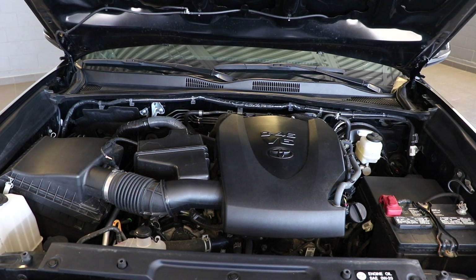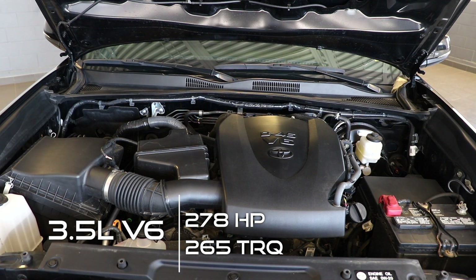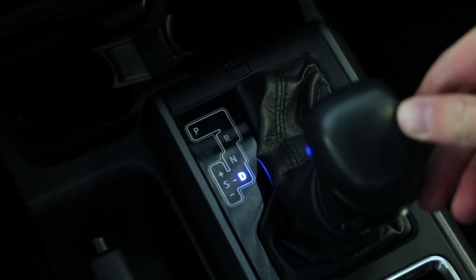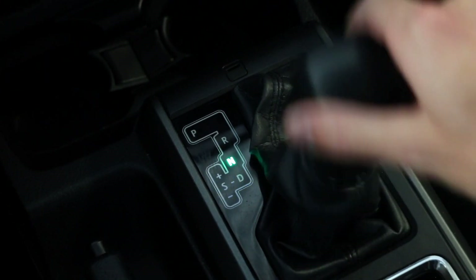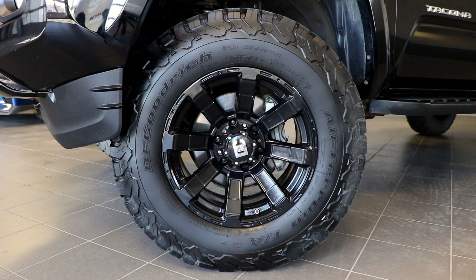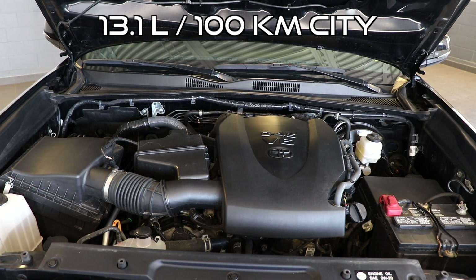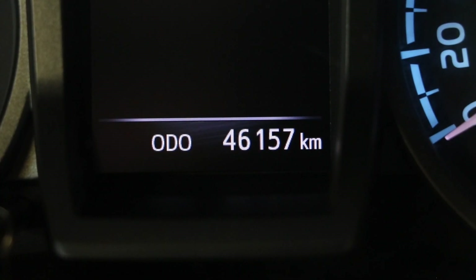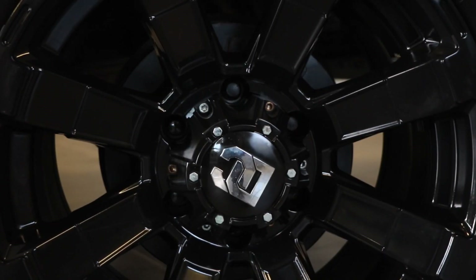In terms of the powertrain and the mechanical side of things for this Tacoma, it comes with a 3.5 liter V6 engine that puts out 278 horsepower and 265 pound-foot of torque. All of that goes through an automatic six-speed transmission, however there is manual mode so you can take over what gear you're in. You also have the option to select just two-wheel drive mode or a full 4x4 mode. All of that gets you 13.1 liters to the 100 kilometers city and 10.7 liters to the 100 kilometers highway. Currently this Tacoma has less than 47,000 kilometers on it and is using front disc brakes with rear drum brakes with built-in ABS.